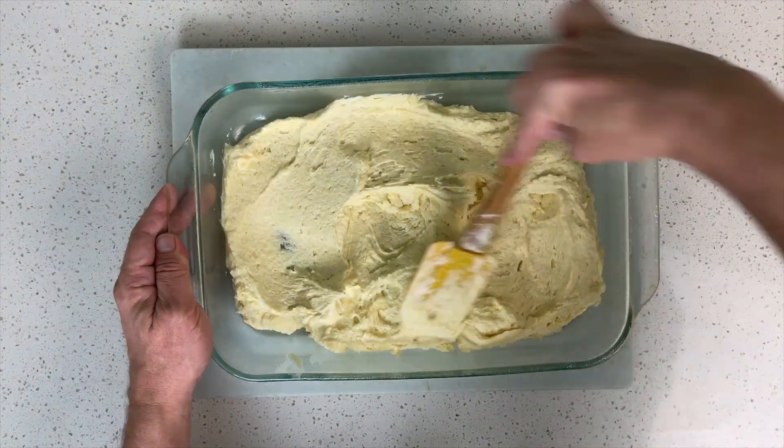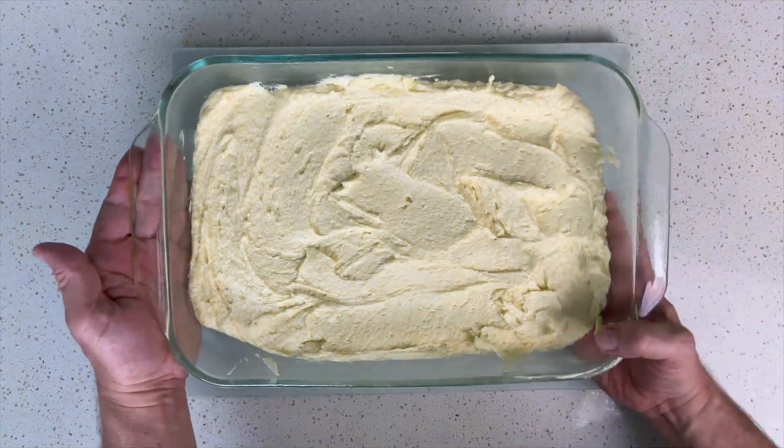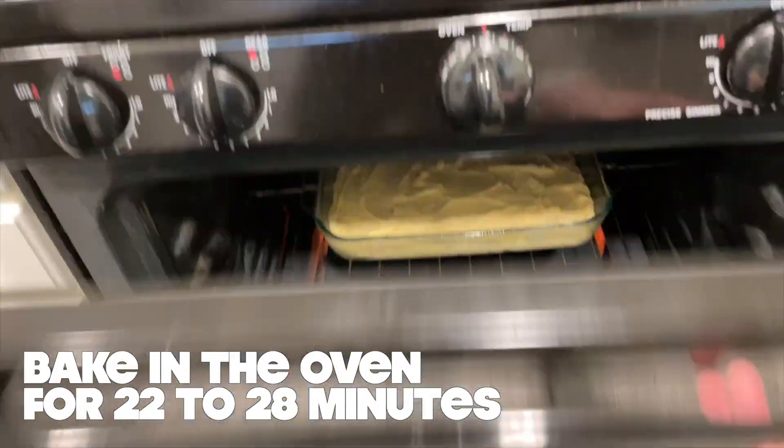Although strawberries are the most popular shortcake dessert, the fruit can be switched out and replaced with another. Peach, banana, blueberry, and raspberry are other very popular choices.